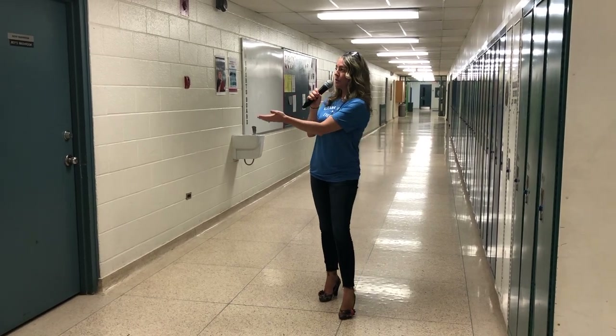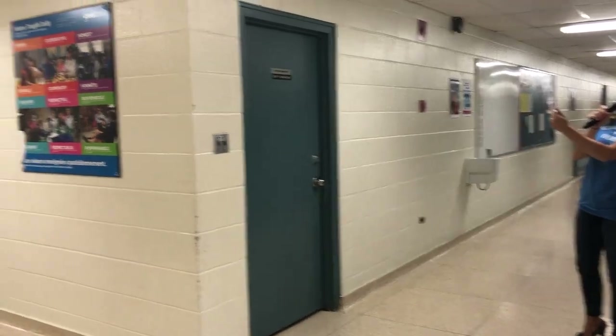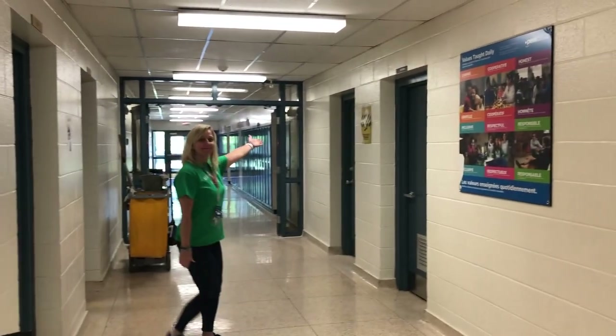I want to draw your attention to the boys' washroom. And Ms. Christensen is just going to point out the girls' washroom.